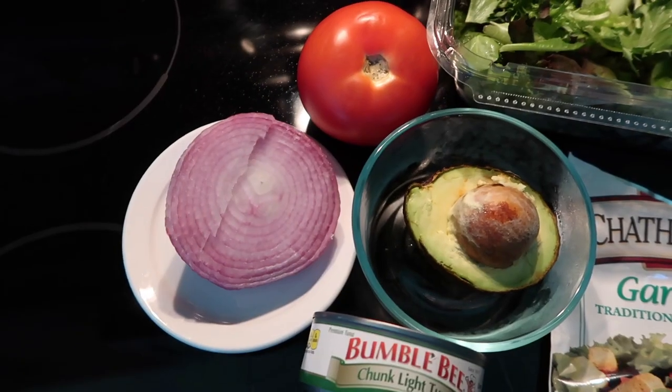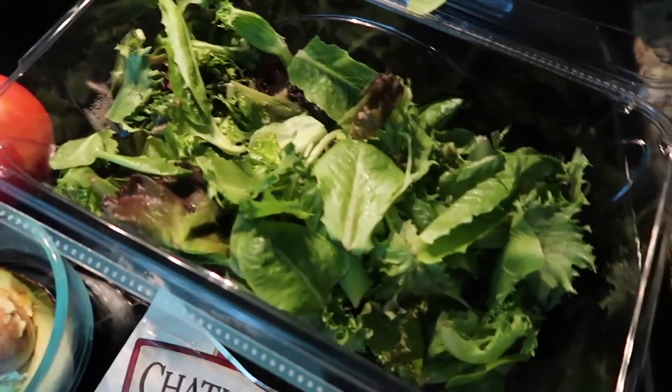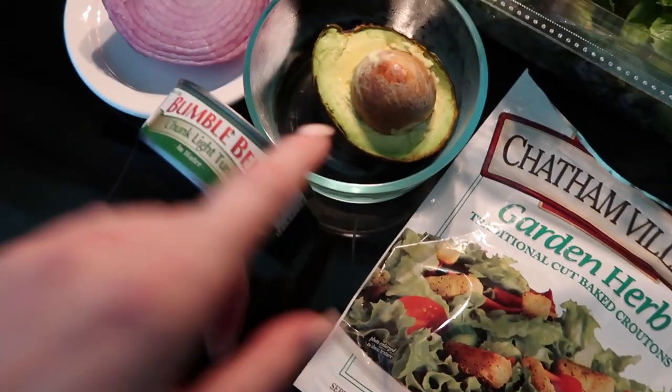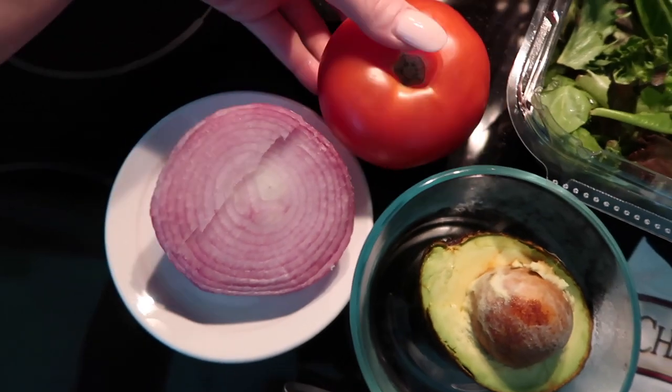It is lunch time and today I'm going to be having a salad with lots of veggies. Here is everything that's going into the salad: obviously the lettuce, some croutons, some avocado, some tuna, some red onion, tomato, and then some other vegetables.